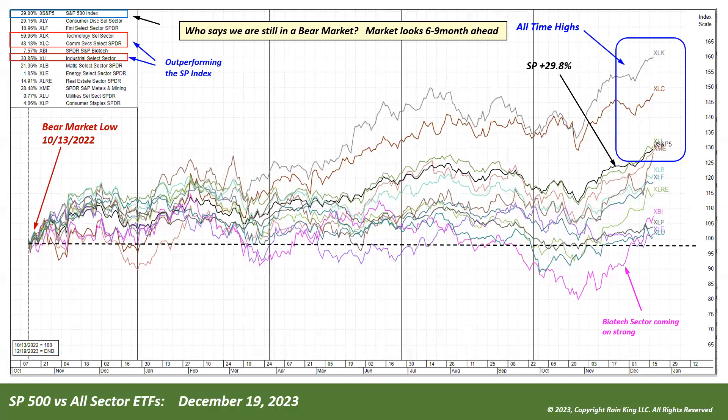Starting with this yearly chart — the S&P 500 for the year — we're somewhere in the neighborhood of 29 percent year-to-date gains. Those who say we're still in a bear market would find that hard to believe. Looking at all sectors from the bear market low on October 13th, every single sector is actually in the green. Biotech is coming on very strong in the last month, and many sectors are outperforming and leading to all-time highs, such as the XOK, communications, and the XLI.